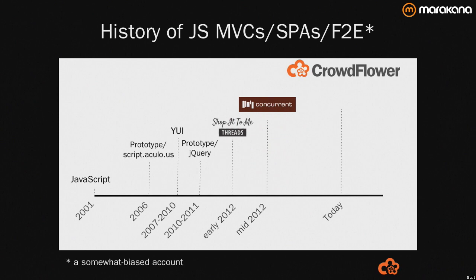I was at Concurrent very briefly doing some prototyping with Ember.js for big data. And now today I'm at Crowdflower as a senior web engineer. I also contribute documentation to the Ember framework.